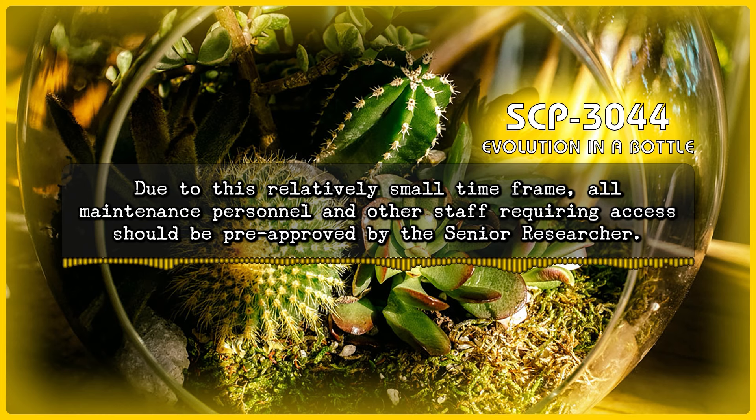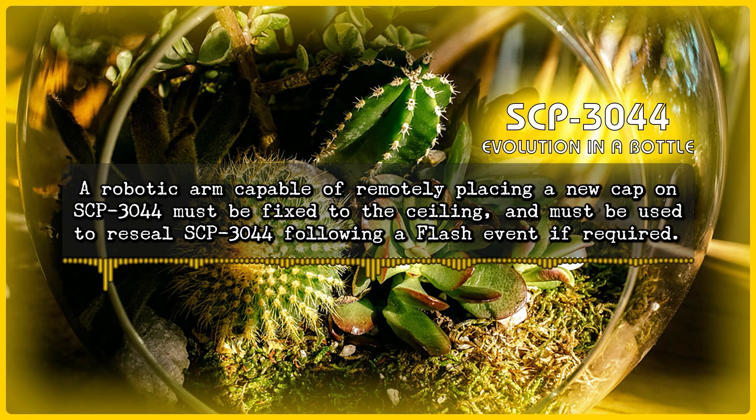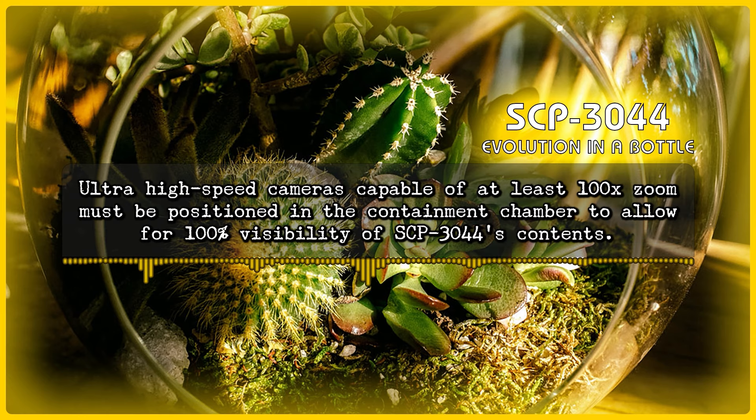Due to this relatively small time frame, all maintenance personnel and other staff requiring access should be pre-approved by the senior researcher. A robotic arm capable of remotely placing a new cap on SCP-3044 must be fixed to the ceiling, and must be used to reseal SCP-3044 following a flash event if required. Ultra-high-speed cameras capable of at least 100x zoom must be positioned in the containment chamber to allow for 100% visibility of SCP-3044's contents.